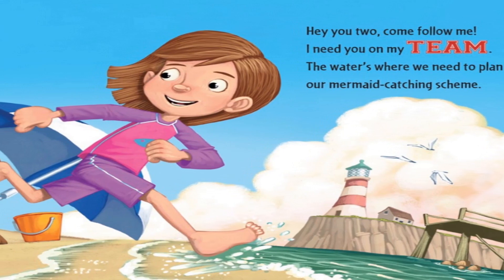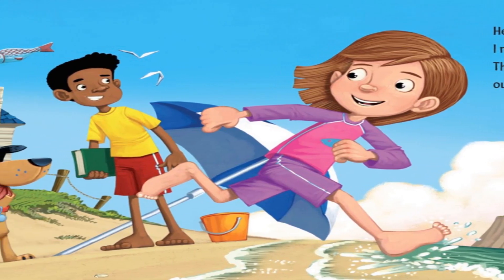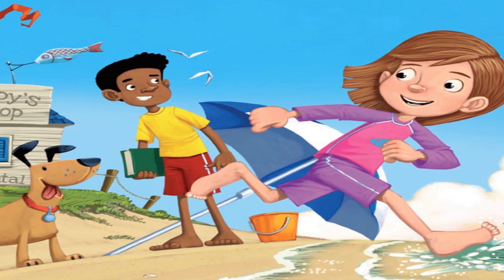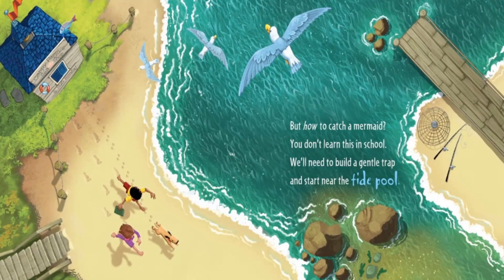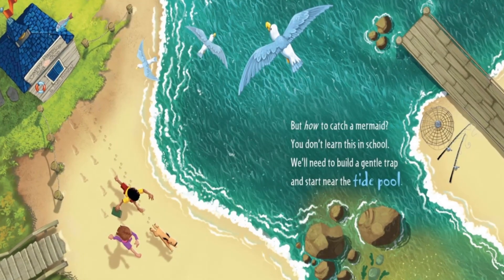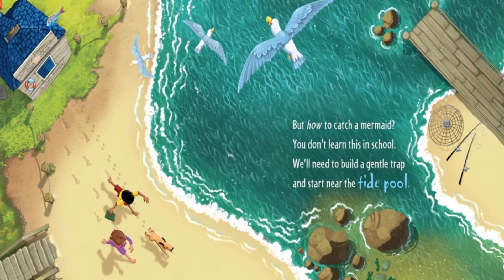Hey you two! Come follow me. I need you on my team. The water's where we need to plan our mermaid-catching scheme. But how to catch a mermaid? You don't learn this in school. We'll need to build a gentle trap and start near the tide pool.